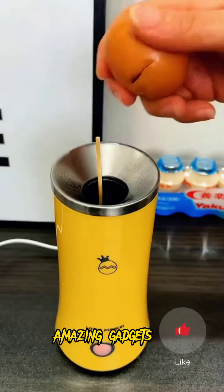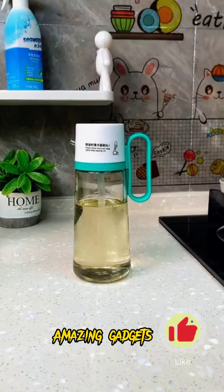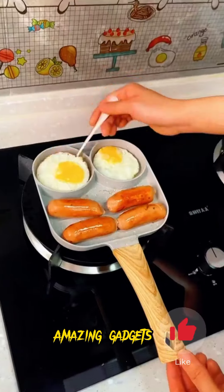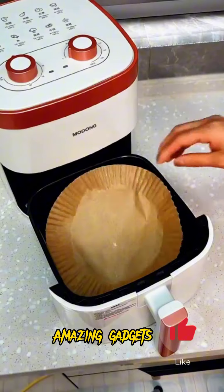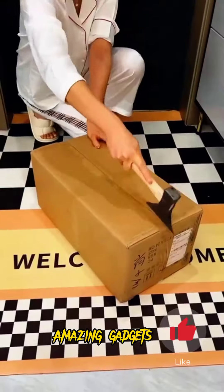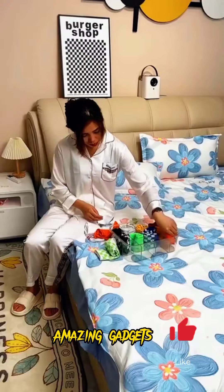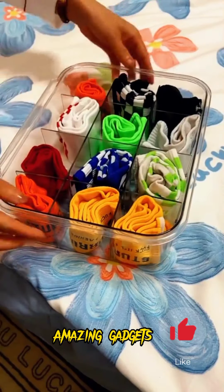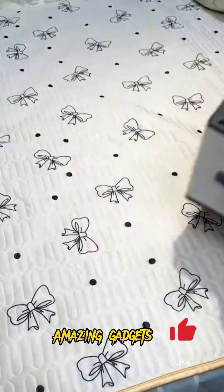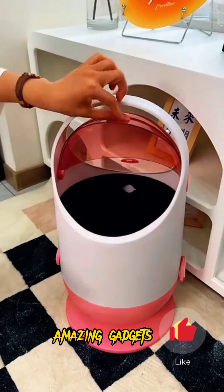We've got this box where you can put chopsticks and other small tools. We've got this one you can use for omelette, and we've got this frying pan you can use for making omelette — it's really amazing. We've got this cooker you can use for cooking chicken. We've got this iron — it's really cool. We've got this box you can use for organizing your clothes, and we've got this small trash bin — it's really cool.